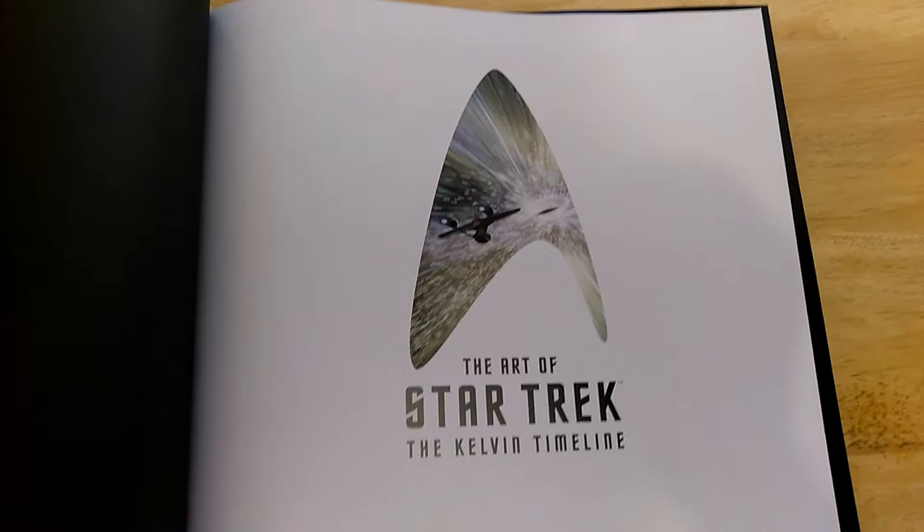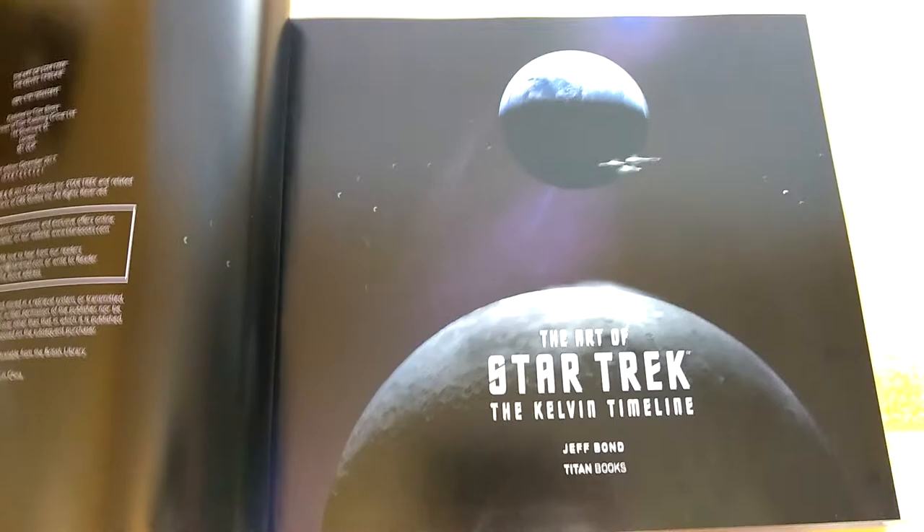We see the warp sequence from Star Trek Beyond in the delta. This is a must-have for any collection — very well presented, very well put together. Don't just watch the review and not get the book; you must get the book, you will not be sorry. You can't look at this enough times.